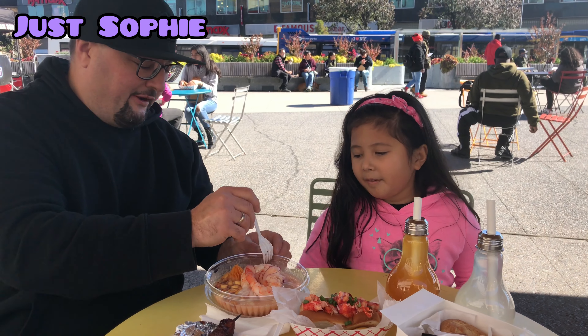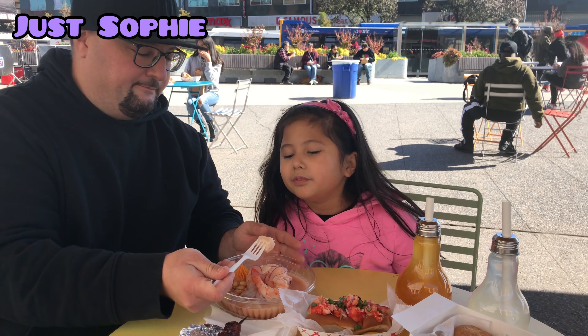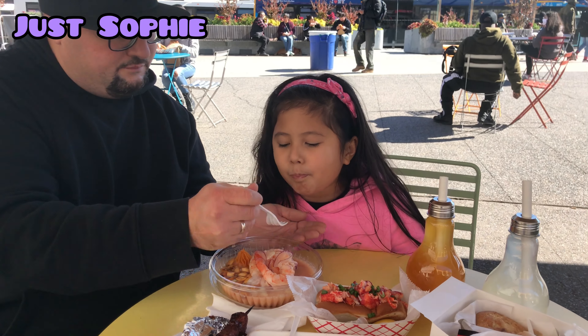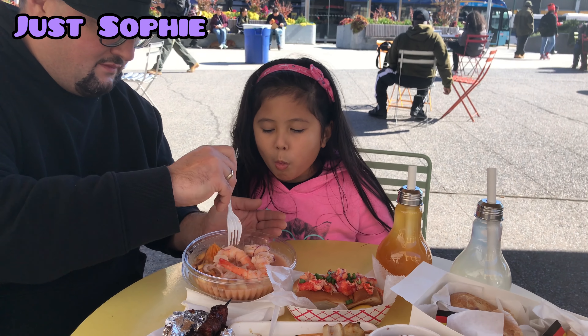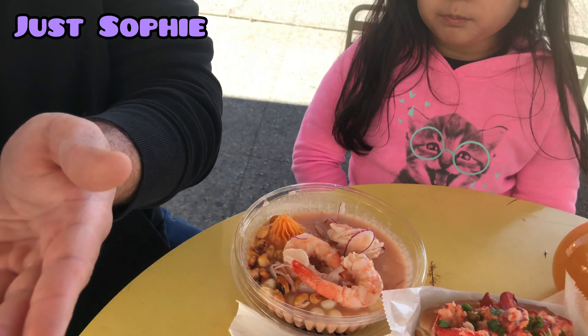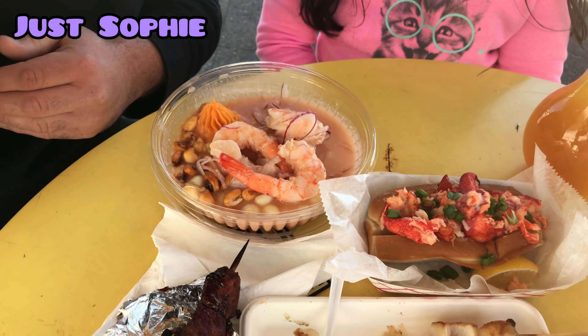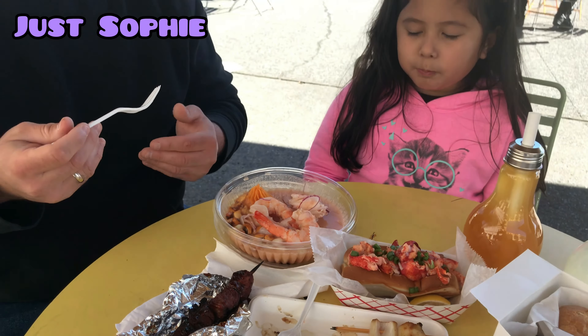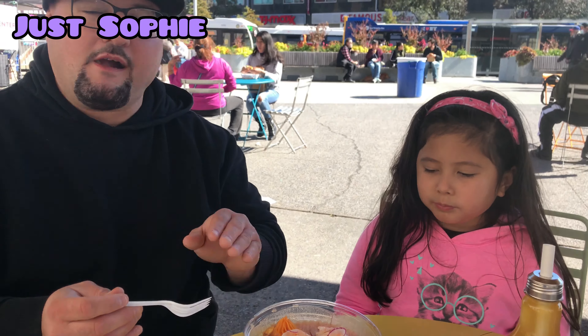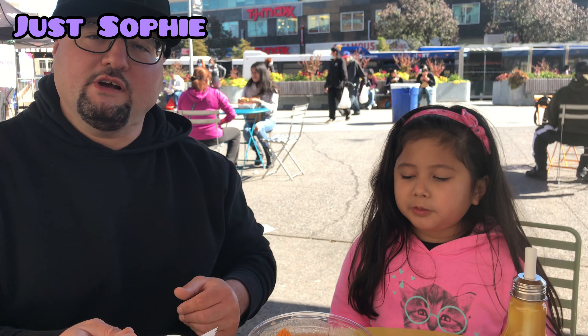Let's try the ceviche next. This is fish and shrimp ceviche. Look at that nice white fish. Beautiful. Very nice citrusy flavor. It has a little bit of spice to it. Really, really good.